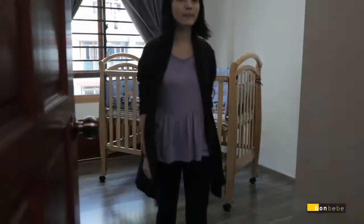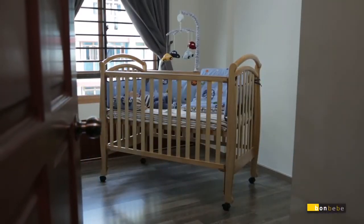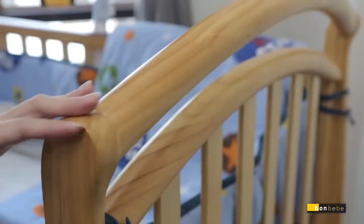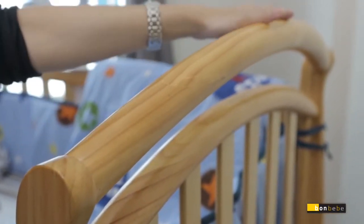An Australian inspired design, the cot is elegant and also features a stable structure for your baby. Bonbebe Vermont 4-in-1 cot is also made from New Zealand pine wood and coated with non-toxic teething rail and paint.